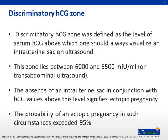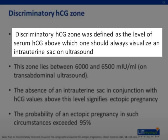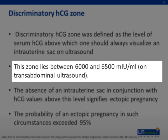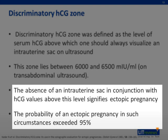In 1981, Kada et al proposed a discriminatory zone of serum beta-HCG level above which one should always visualize an intrauterine sac on ultrasound. A study done by this group detected a viable gestational sac in the uterine cavity via transabdominal ultrasound at beta-HCG between 6,000 and 6,500. Therefore, the absence of an intrauterine sac in conjunction with HCG values above this level signifies ectopic pregnancy at 95% probability.